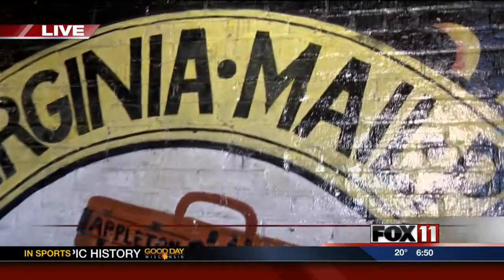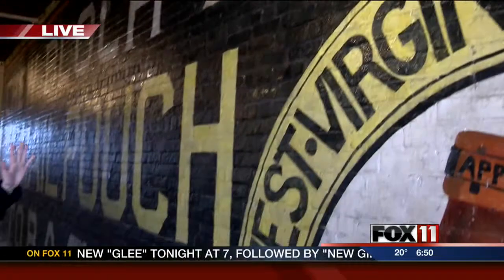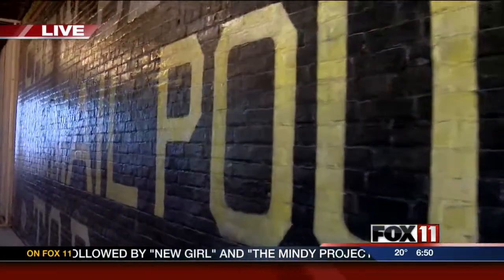A piece of history that was once hidden away has now been restored to its former glory. Pauline Lee is live in Appleton to check it out. Well, good morning. I'm standing right in front of it. Just take a look — it's back shining again. I want to show you just how long this mail pouch is. It is super long, and I'm here with Nick from the History Museum at the Castle.